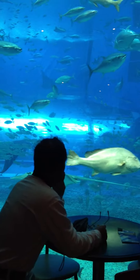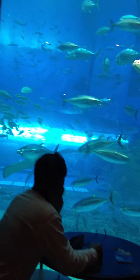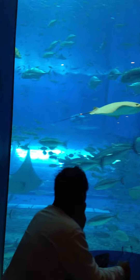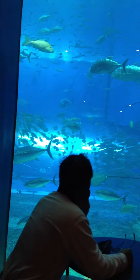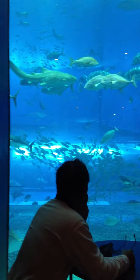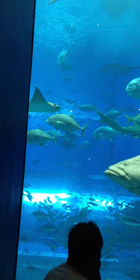Oh, and there's a couple of rays. And it looks like a snapper of some kind. There's some more tuna — looks like tuna. Yep, those are tuna. Maybe bonita tuna. And there's a grouper.